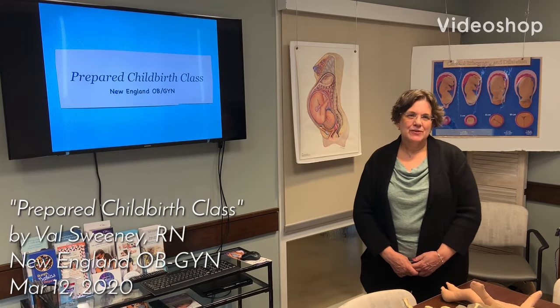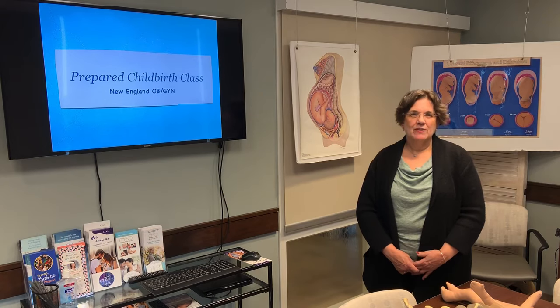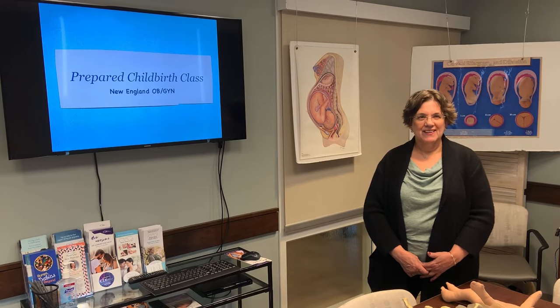Hi, my name is Valerie. I'm one of the nurses in labor and delivery at Brigham and Women's, and I'm also one of the childbirth instructors here. I've been a labor and delivery nurse for 39 years, and I'm hoping that I can impart to you some of what I've learned about labor and birth over the last 39 years.